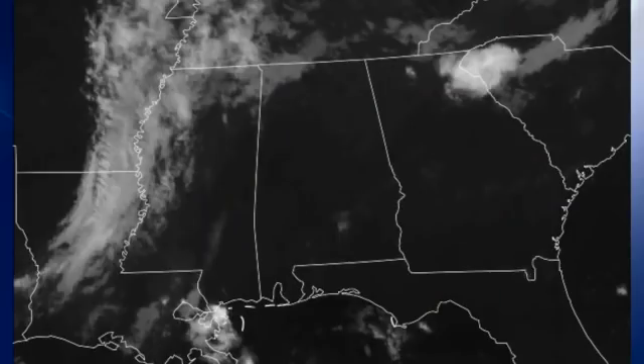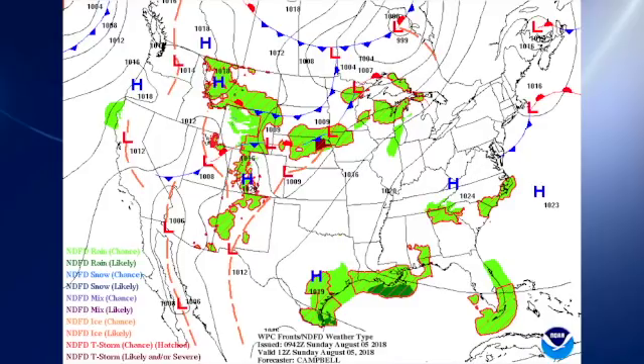Satellite image this morning shows primarily clear skies across the area. However, surface reports are indicating a little bit of fog, especially across the southern half of the state of Alabama. On the surface map, the big feature for our weather over the next several days is this large high pressure nosing in from the Atlantic, something we refer to often as the Bermuda High.